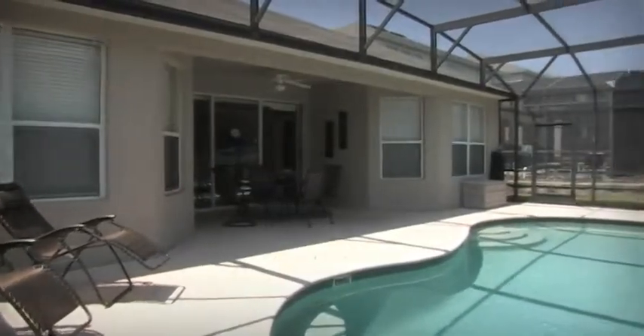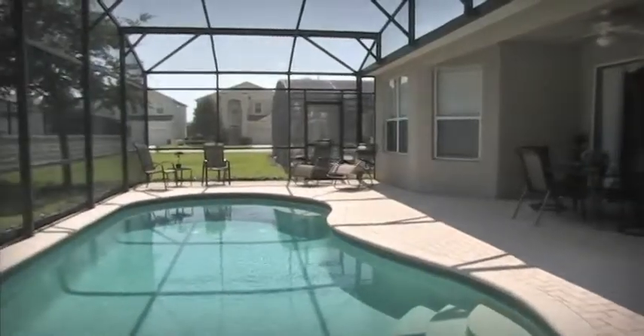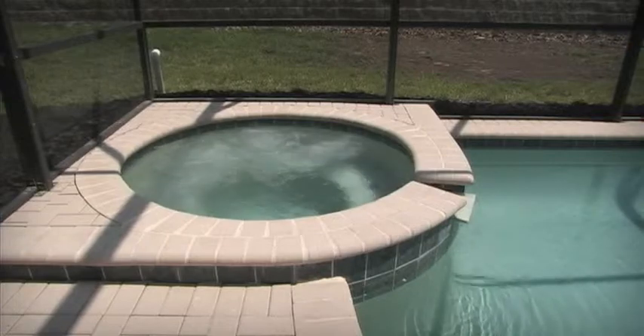The Florida lifestyle is all about outdoor living, and there's no better way to experience this than on your very own private pool deck. Soak in the Florida sun or enjoy a refreshing swim — this is what Florida is all about.